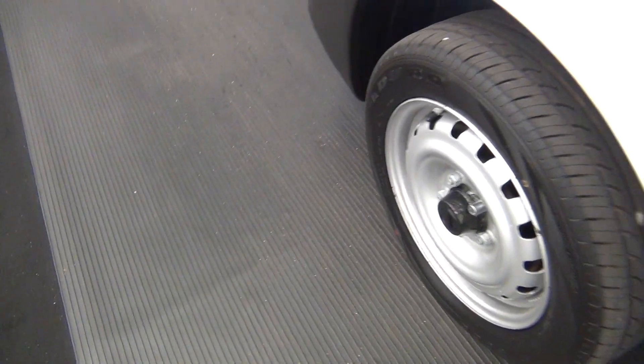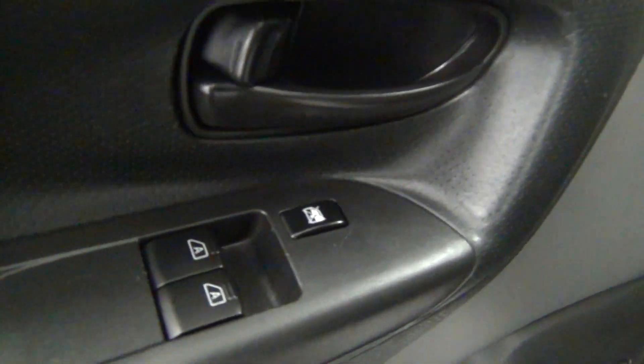Let's take a look on the inside of the vehicle. We have fabric interior and leather interior.